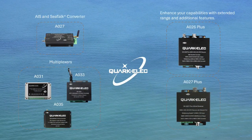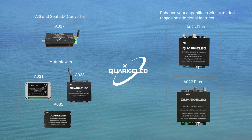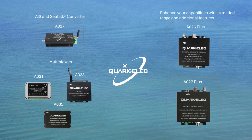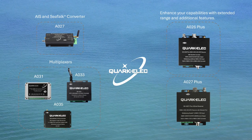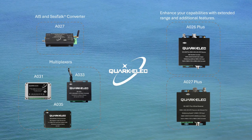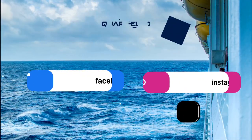The A027 is an entry-level AIS receiver provided by QuakElec. If the exact combination of AIS, GPS, and SeaTalk data isn't what you're looking for, or you need wider range and commercial-level AIS receivers, please go to our website and check the A026 Plus and A027 Plus as light commercial level AIS receivers.